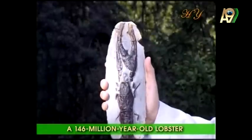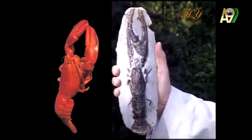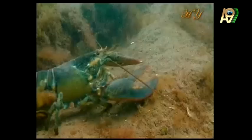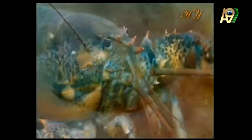As you can see clearly, this fossil is completely identical to lobsters living in the present day. Its tail structure, body, and legs are all clearly preserved. Its pincers have also survived in a very clear, distinct, and perfectly preserved form.